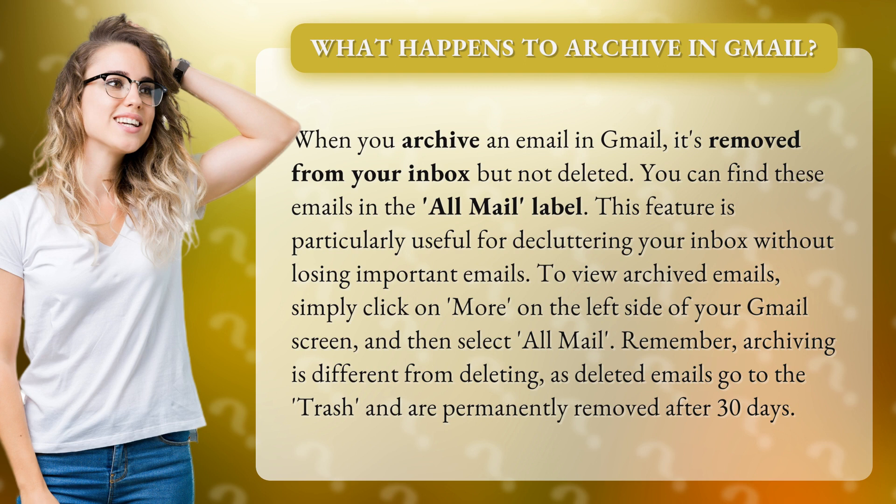To view archived emails, simply click on More on the left side of your Gmail screen and then select All Mail.